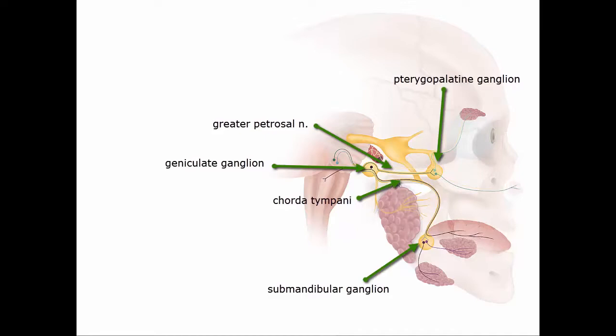Traveling down here is the chorda tympani. You can actually see nicely how the chorda tympani nerve will join the third branch of the trigeminal nerve — specifically, it joins V3's lingual nerve. So now we are mixing these special sensory fibers that came from the geniculate ganglion with the general sensory fibers coming from the trigeminal ganglion within the lingual nerve, bringing the special sensation of taste to the anterior two-thirds of the tongue.